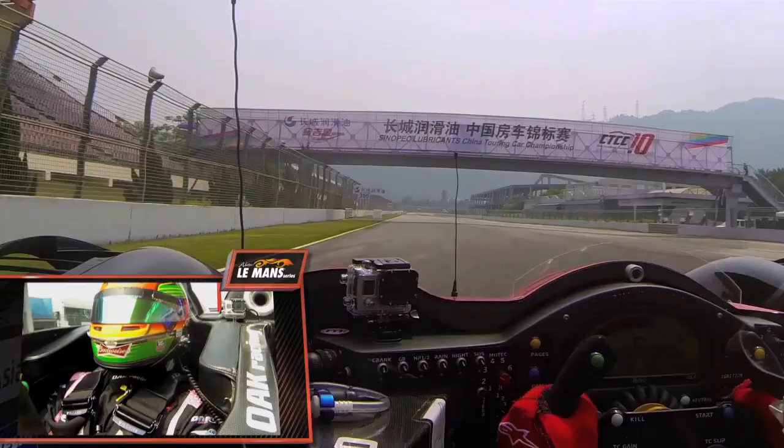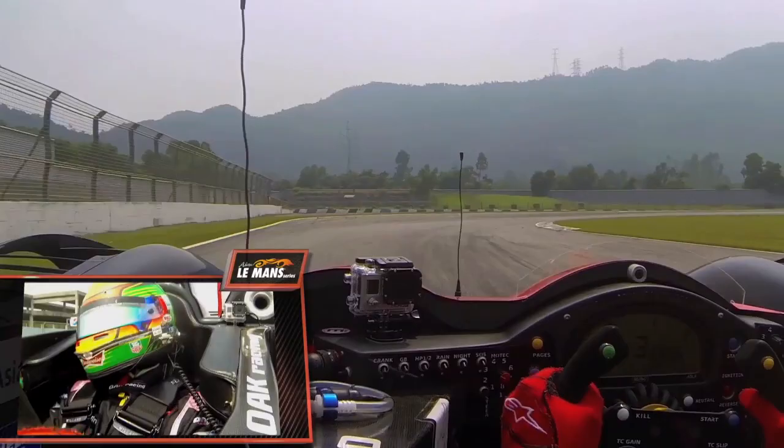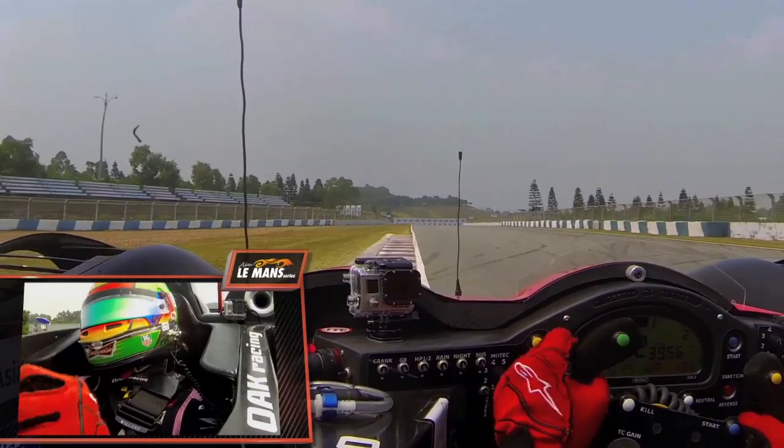Going down the main straight, up to sixth gear, braking around 95 meters, going back to first gear. A very tight corner which opens a little bit on the exit — it's also a good chance for overtaking into turn one.